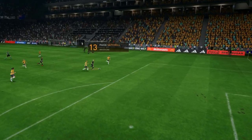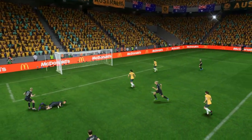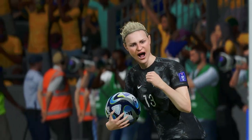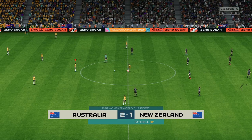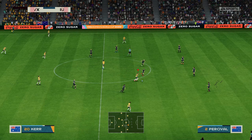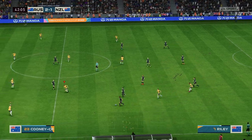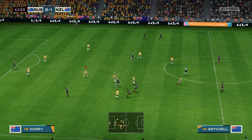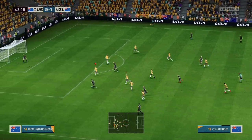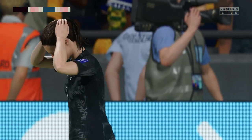Here it is again — all about the pace on the counter attack. They were so quick to break out from their defensive positions, and the finish is really good. She just smashes that past the keeper — that's a top quality goal. So there we have it, 2-1 New Zealand. That wasn't a million miles away — almost the equalizer. Not a bad effort, but they've got to find a way back into this one.